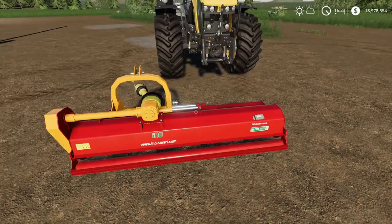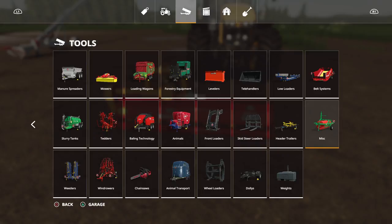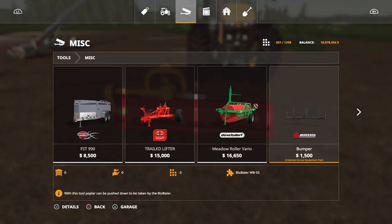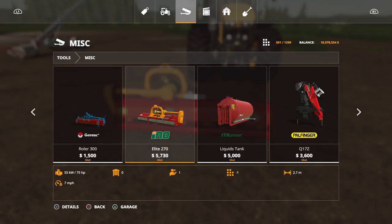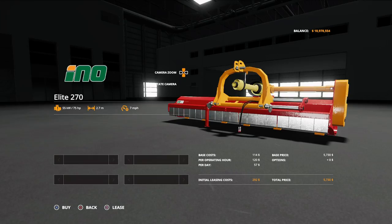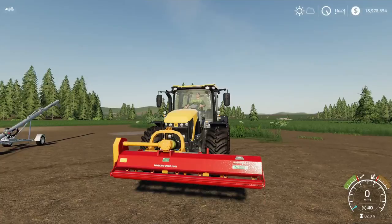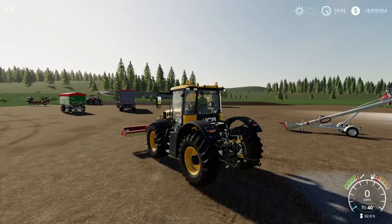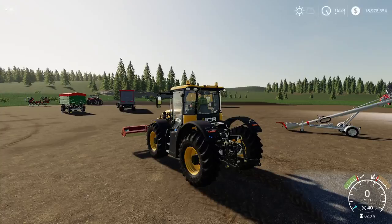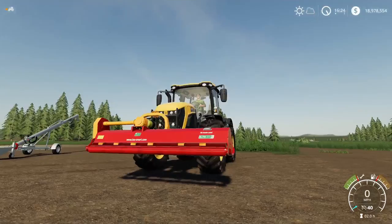It has a nice animation — the whole carriage slides side to side using L1 and right stick, which is useful for mowing close to fences without getting your vehicle too near. In the store it's under tools, miscellaneous: the Eno Elite 270 at 5,730 to buy, five slots, no options available. It's incredibly well detailed. Listen to the sound when you turn it on and off — the emulation is fantastic.